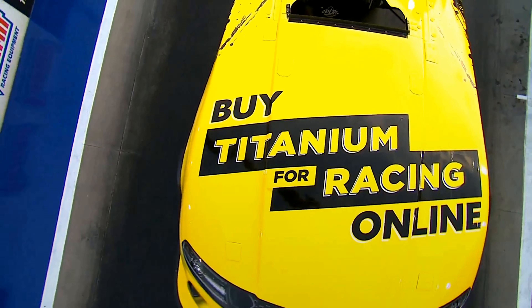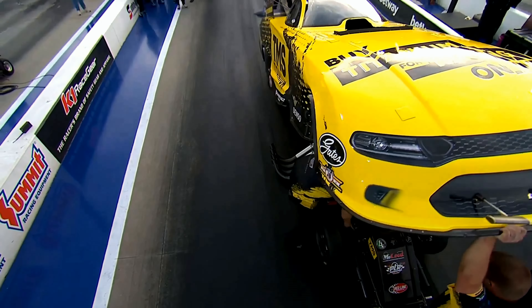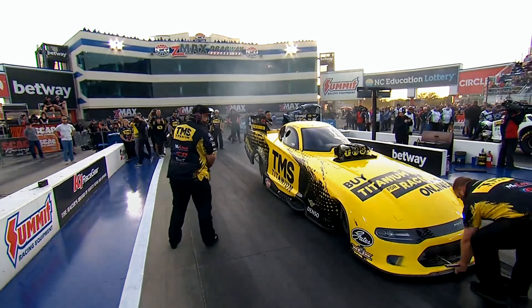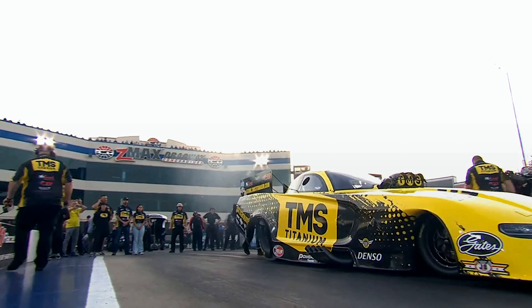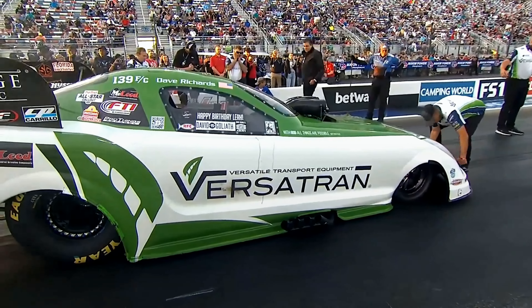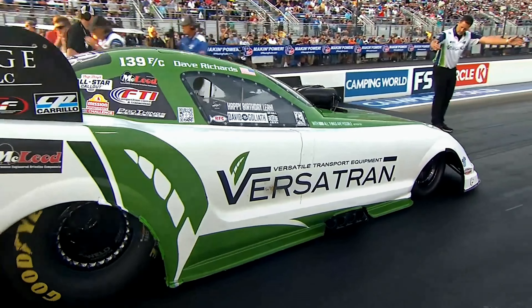Beautiful race car. From one camera angle a moment ago it still looked like there was something maybe under the body of the Versatran car, but it's normal procedure — raise the body, check things out, charge the clutch, set the idle, get it ready to go. Nobody over there in green and white shirts looks worried, so the Versatran car is going to go ahead and roll forward.